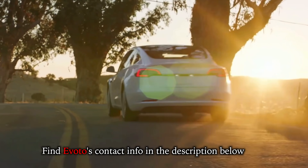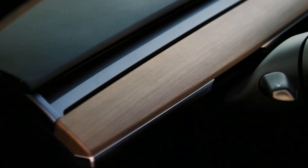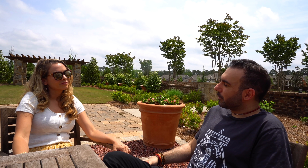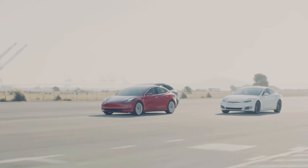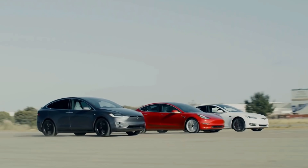On the topic of Tesla's robotaxi fleet, Evoto finds the idea very interesting. If they have a large fleet by the time it rolls out, they'd be positioned to have the most robotaxis, since as a company they wouldn't mind switching them on to generate revenue. The key challenge, though, is insurance — corporate insurance is straightforward, but personal insurance mixed with fleet use gets complicated quickly.